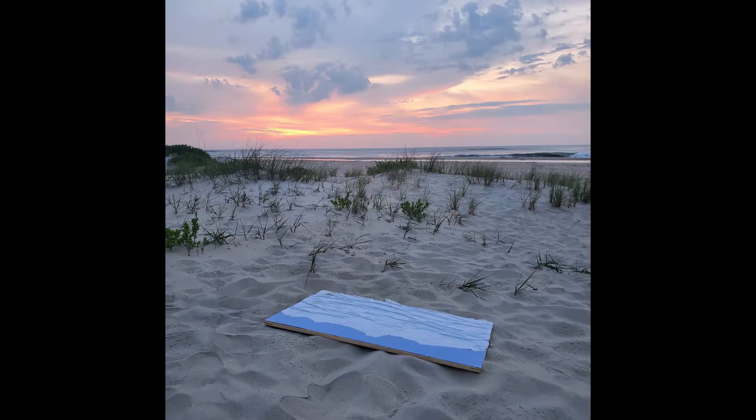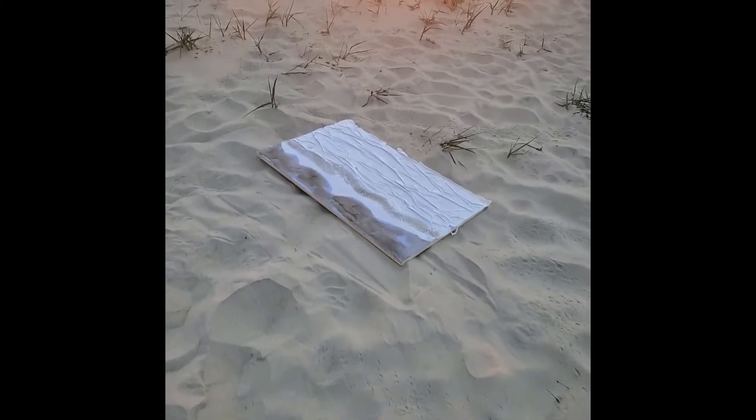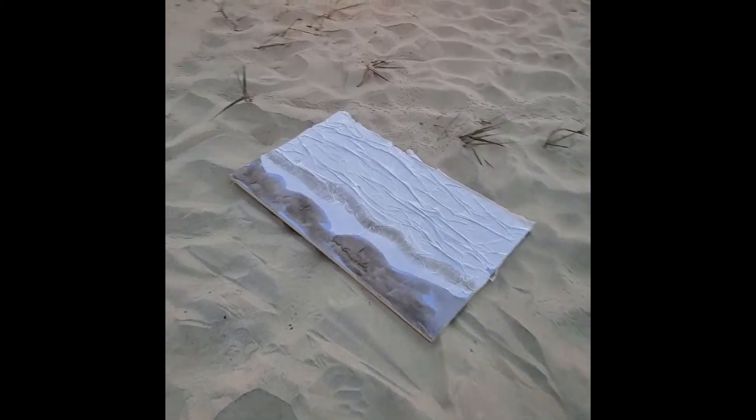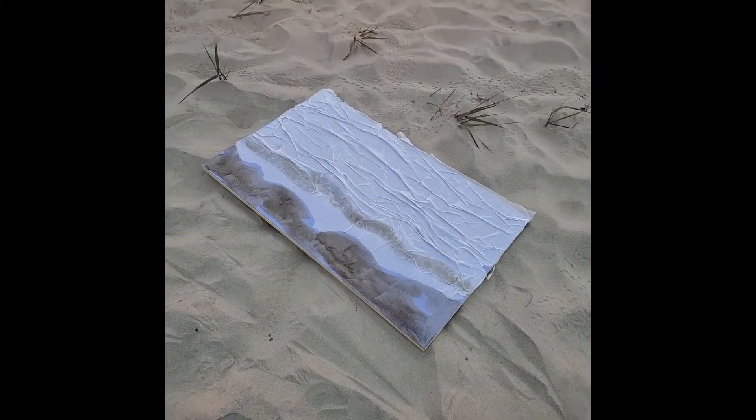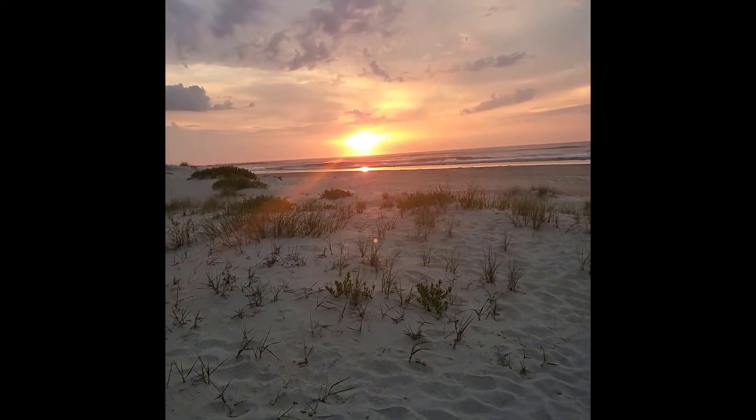Now it's time to make texture. I already put sand on my background. And the sun is still rising.